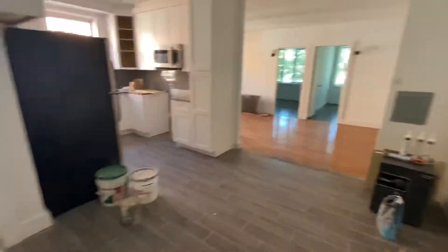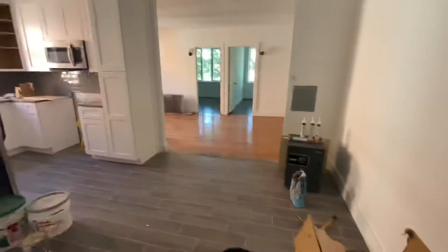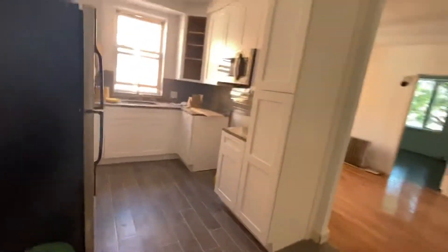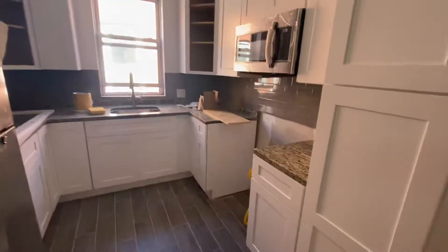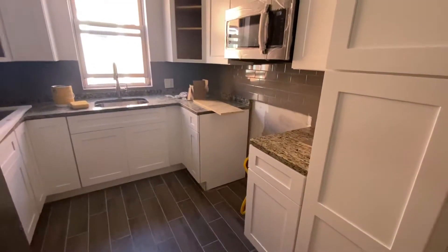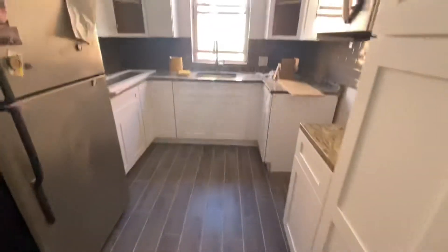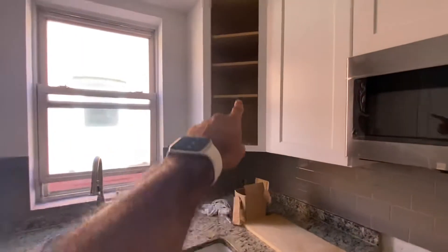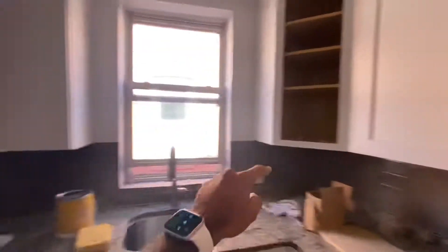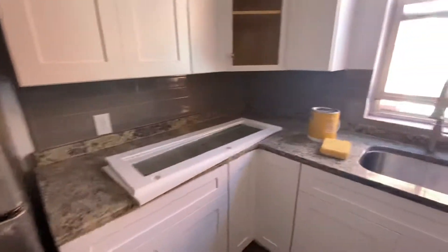As we enter the apartment, we walk into the foyer area, which opens up into the kitchen. The kitchen is going to have brand new stainless steel appliances. There's a new microwave installed already, a new gas stove going right in there, and a brand new refrigerator. All new cabinets, nice countertops, glass doors, a nice deep sink, and stone countertops.